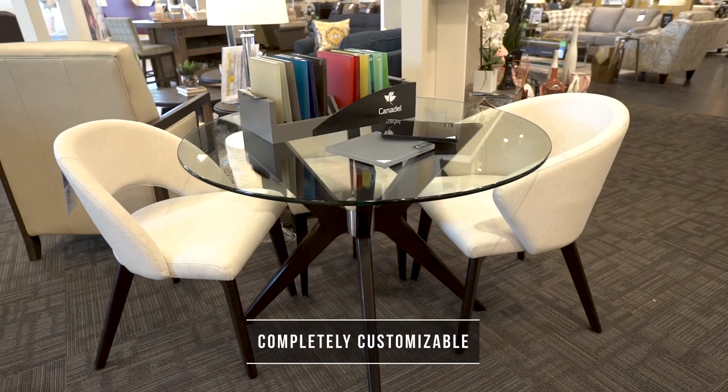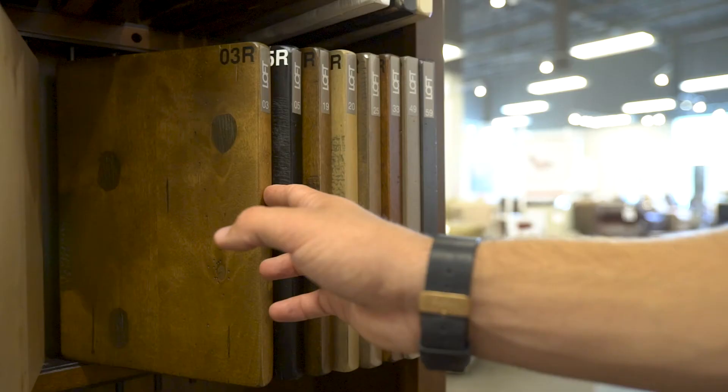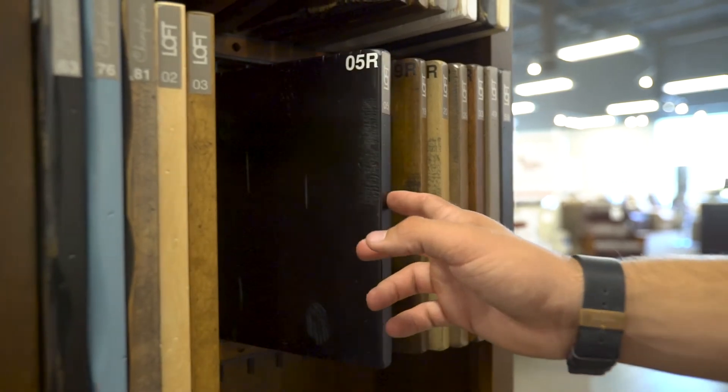With over 30 size options, 40 colors, 3 finishes and 7 different custom design collections, we are sure you will find something that you love.